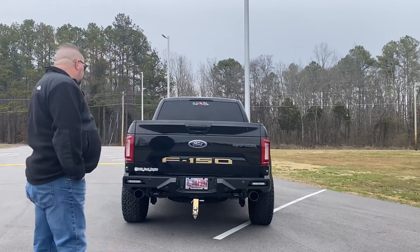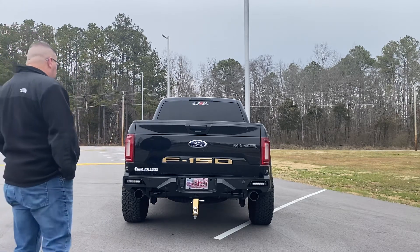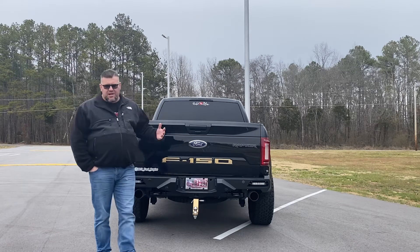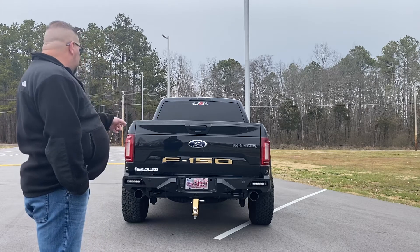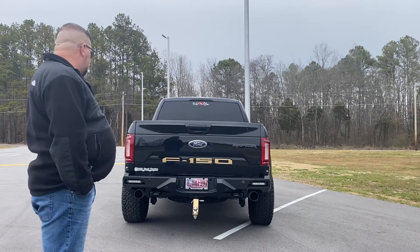I think it looks really good. The trailer hitch — I love it, I have to say I do love it. My son got me the letters for the F-150, and then he bought a trailer hitch, sanded it down, and painted it that color.